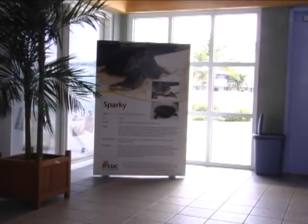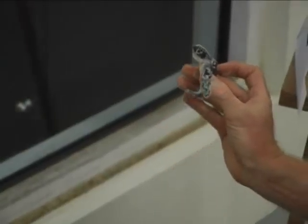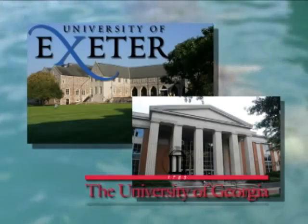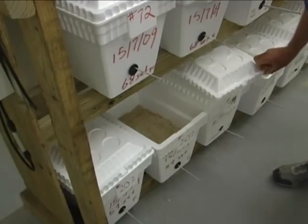From that it expanded into a corporate sponsorship program where we approached companies like CUC and Deloitte. Their donations are to help sponsor the research aspect of the turtle farm. Most of the analysis, for example, has to be done overseas. So we partner with places like University of Exeter in the UK and University of Georgia. When we're looking at nutritional analysis of the feed, looking at eggs — why some eggs hatch and some don't — we have to send the materials overseas to be analyzed.